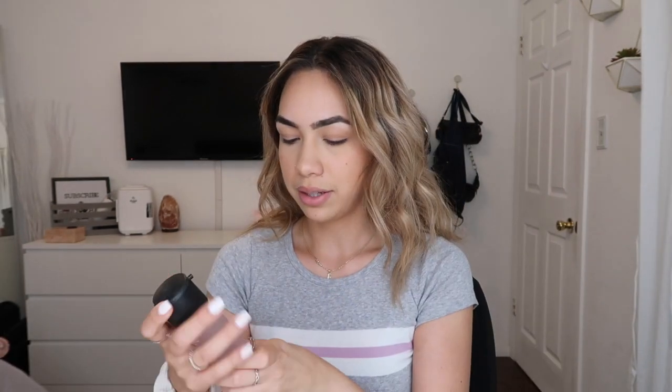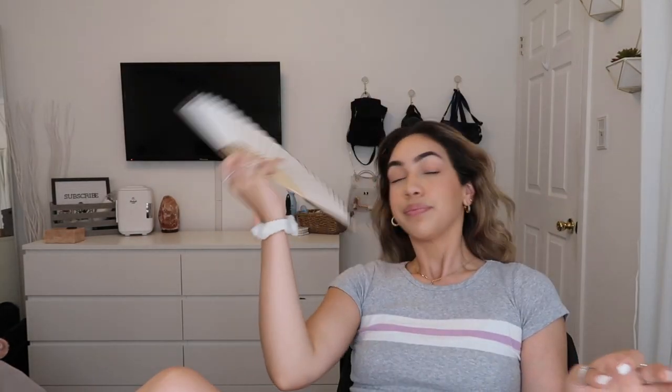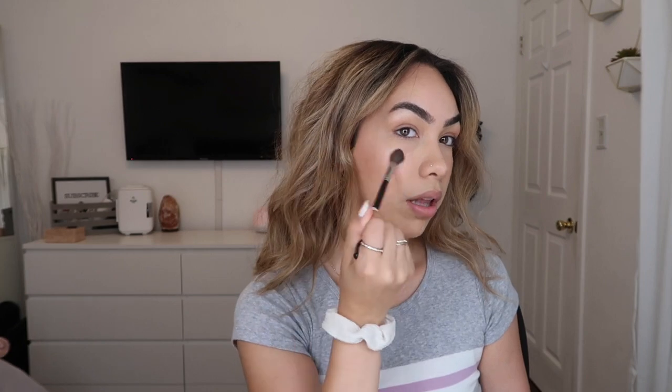I'm going to use a little MAC Fix Plus to set my face. Now for highlight — the liquid highlighter already gives a super nice glow so I don't really need much, but if I do I'll use my Wet n Wild Highlight in 'I'm So Lit,' the loose highlighter. I'll just barely pick up anything on the brush and go over the highlight area and a little bit on my nose.